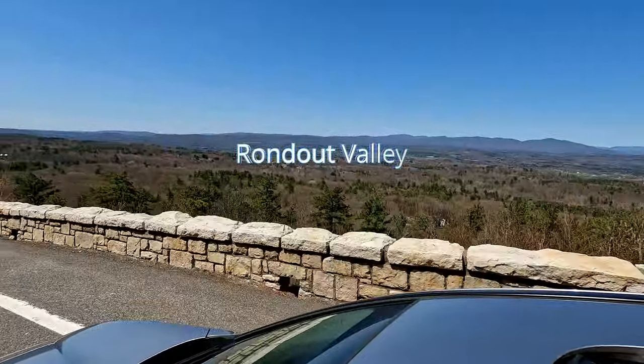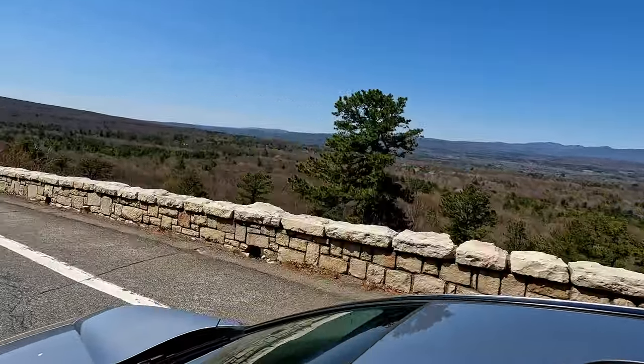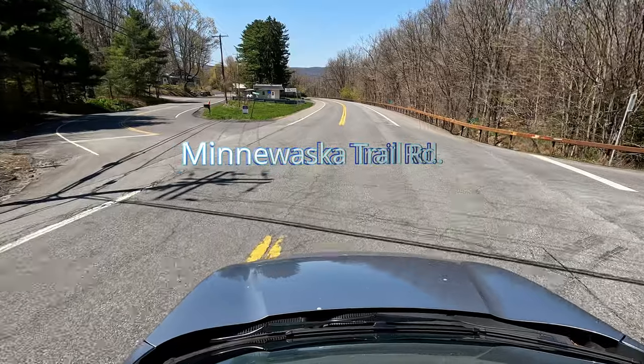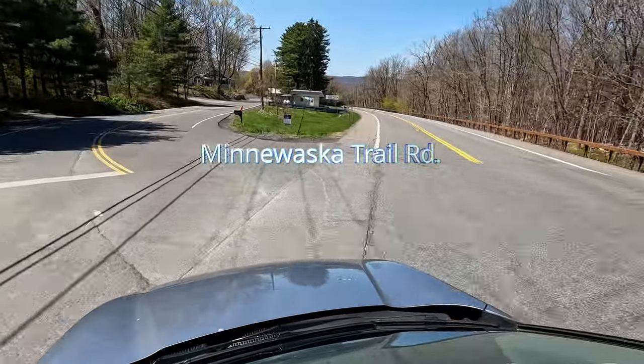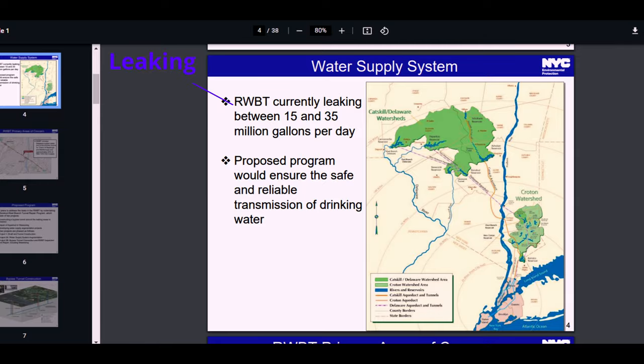As we passed by the Rondout Valley you should know that a very long tunnel called the Rondout West Branch Tunnel passes beneath the ridge and contributes about 50% of New York City's drinking water to the aqueduct. At one point the Rondout Tunnel was leaking millions of gallons of water per day and was just one of many problems with New York City's aqueduct that needed to be addressed, and the work continues.